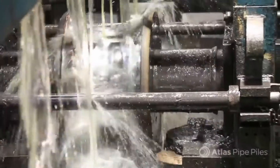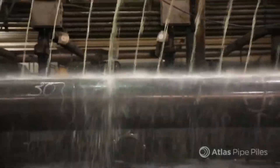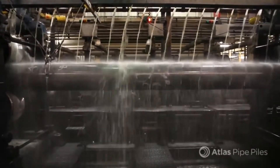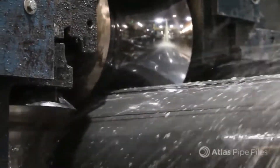After weld integrity is confirmed, the pipe is cooled down gradually by a constant stream of water and coolant to prevent cracking or splitting. The Turk's heads work the pile to a final and precise size and a superior surface finish. Prior to cutting, there is one last step: the heat number is stenciled on the pile's exterior, identical to the ID stamp engraved on the inside of the pile at the beginning of the process.